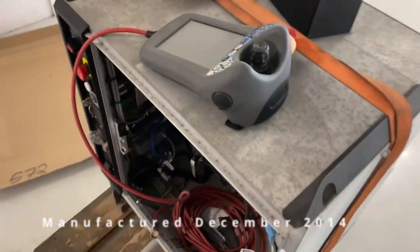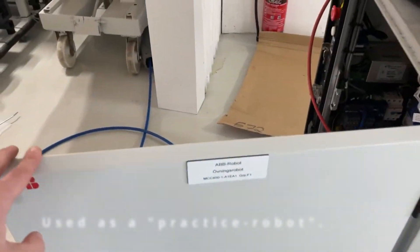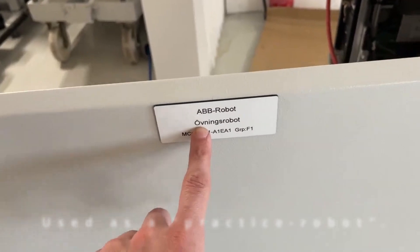This is dependable. Nowhere near worn out, of course. And the label on it says Practice Robots.